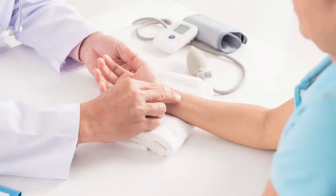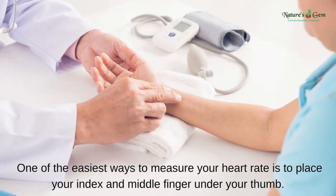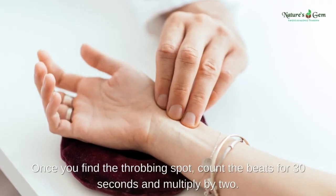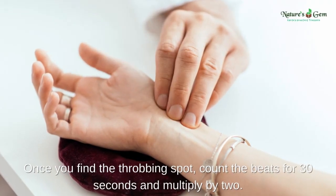Take your pulse. One of the easiest ways to measure your heart rate is to place your index and middle finger under your thumb. Once you find the throbbing spot, count the beats for 30 seconds and multiply by 2.